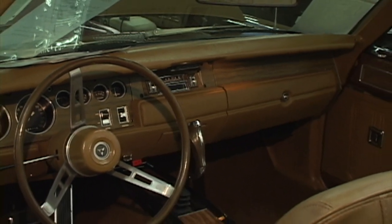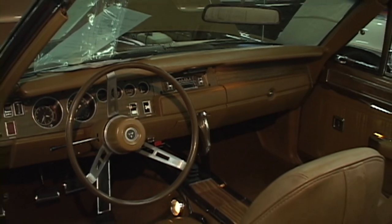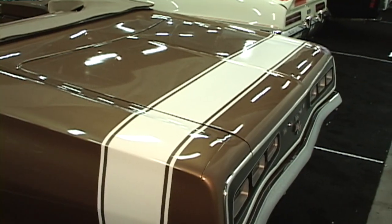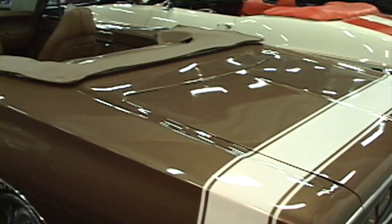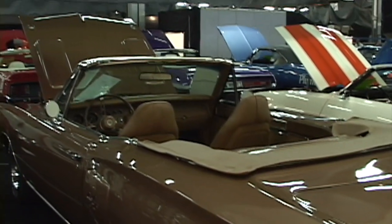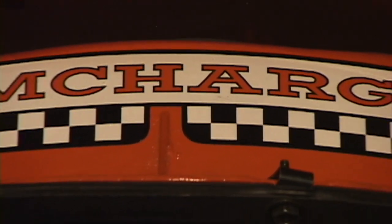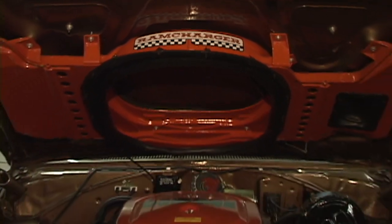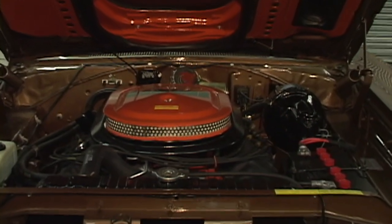Look at the beautiful interior of this gorgeous automobile. This 1970 R/T Coronet with the Bumblebee striping — gorgeous accent lines on this car. And there it is, the business end of this car. Look at the size of those valve covers.